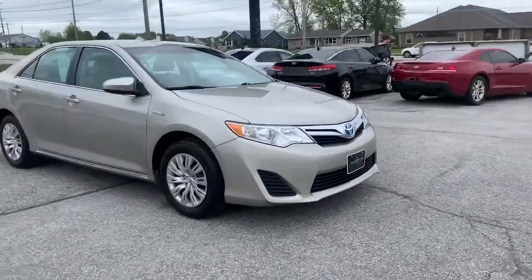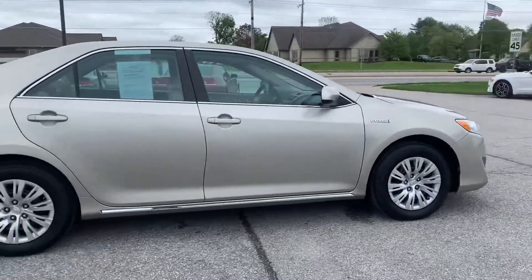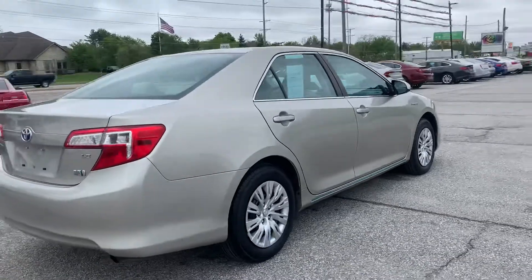Out here at Raptor Automotive we have a 2013 Toyota Camry Hybrid. This one's the LE model.